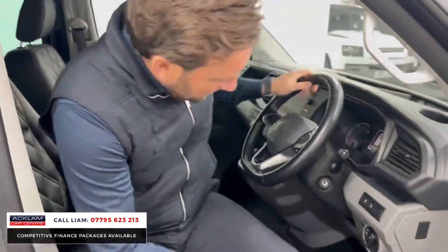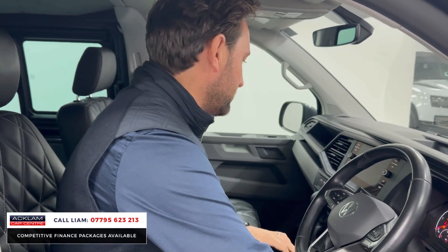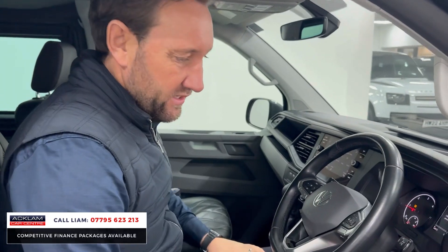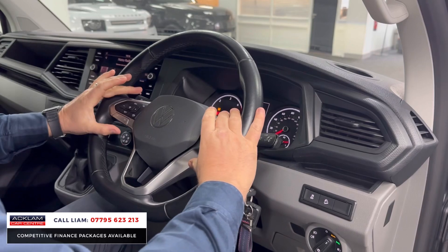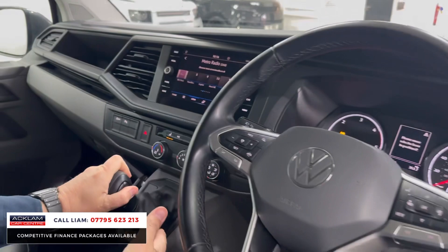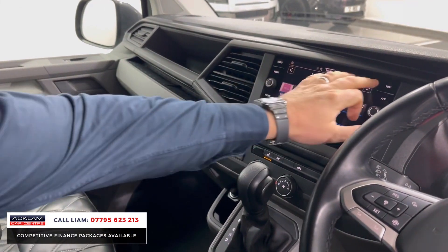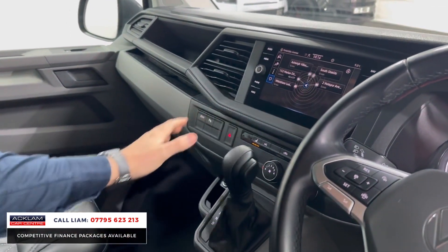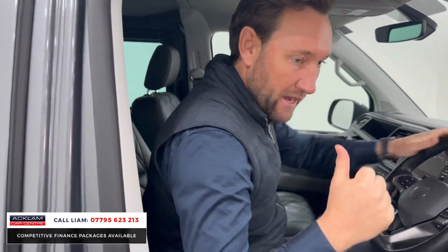It's done 24,975 miles and it's an absolutely lovely example. You've got auto lights, adaptive cruise control, multi-functional steering wheel, heated seats for driver and passenger, auto gearbox with tiptronic, Bluetooth, navigation which is very easy to use, and climate control with front and rear heated screens.